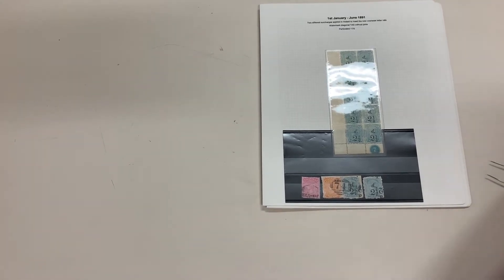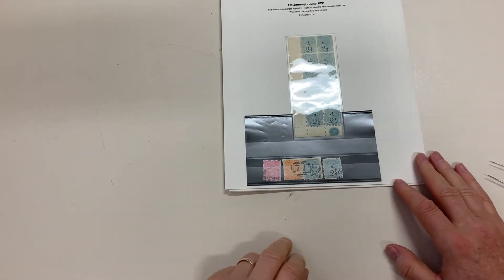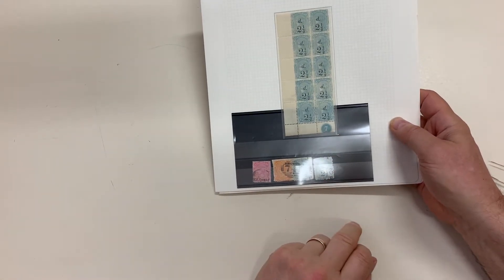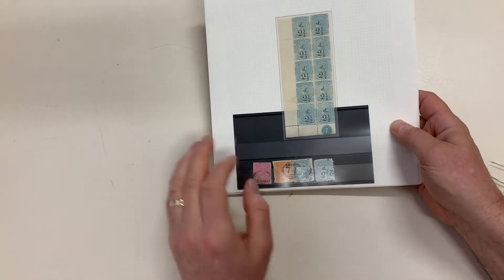Abacus auction sale 239, video file for lot 1936. There are the stamps illustrated in the catalog: the halfpenny with the 'al' sideways, and the tuppence hapenny surcharge doubled one inverted — very scarce usage on piece.